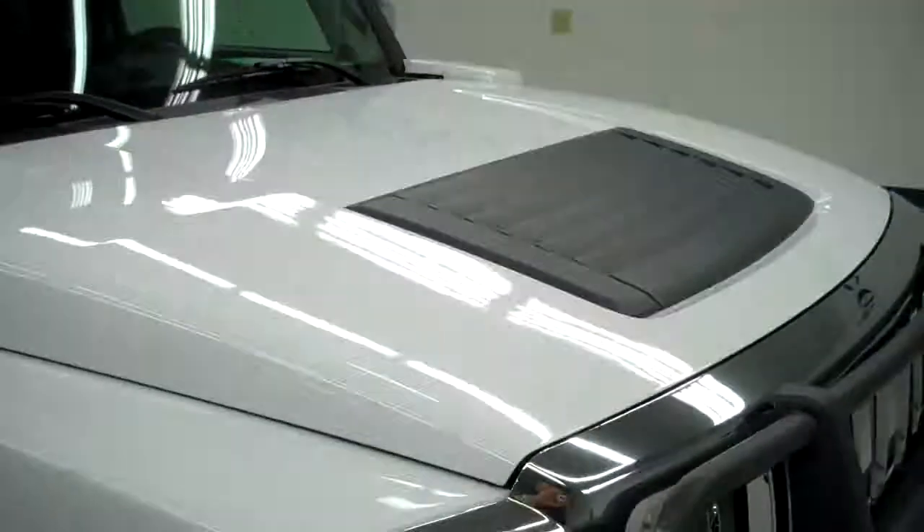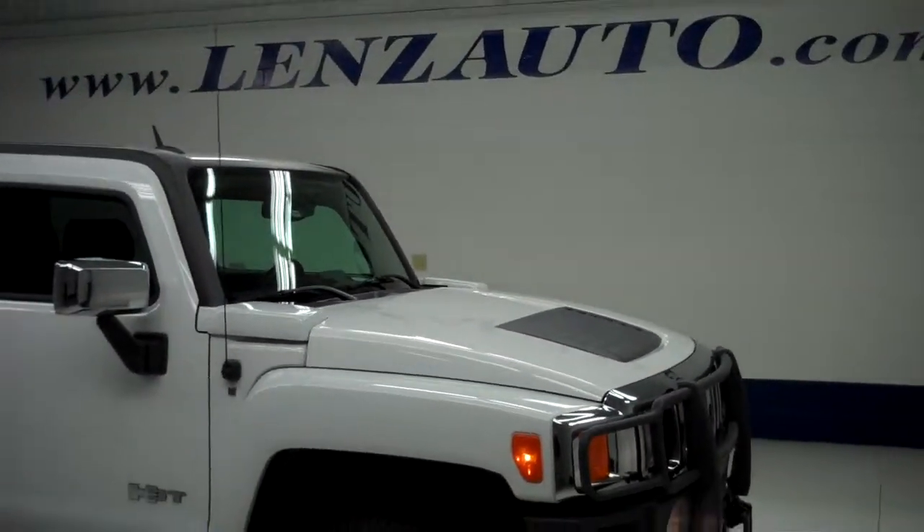To see more pictures of this truck or one of our other 450 trucks and SUVs online, go to lensauto.com.